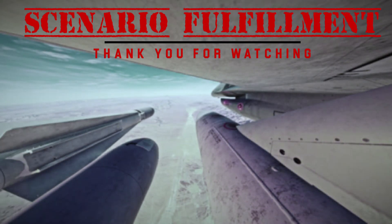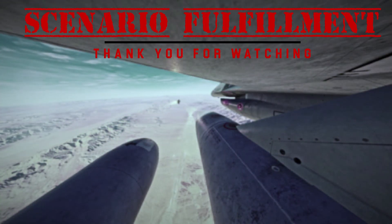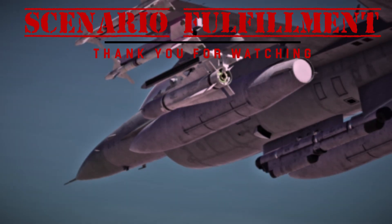Thank you for watching. If you like this video, you might like the AIM-120 AMRAAM video. Be sure to like, comment, and subscribe to Namysel. Hope to see you then. Stay safe.